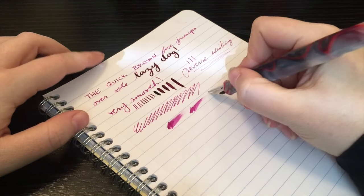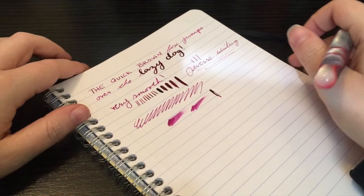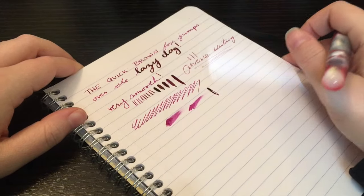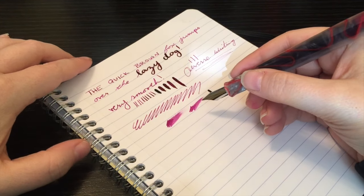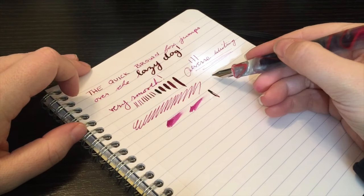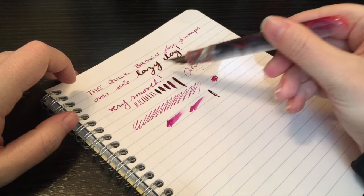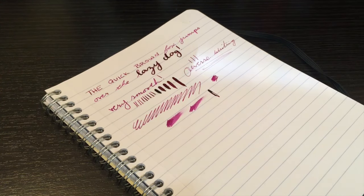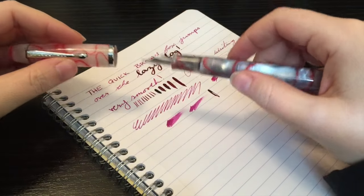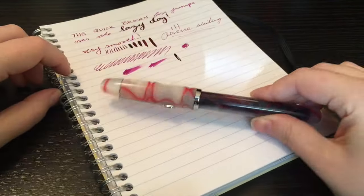Obviously when you push it that far, it's just a stupid amount of ink — if I were to smush that, it's going to be going for a good long while. But I definitely prefer wet pens, so for me that's beautiful. I really like this pen. Like I said, I'm not a flex writer so it's not something that I go to very often, but I really do like having the option when need be.